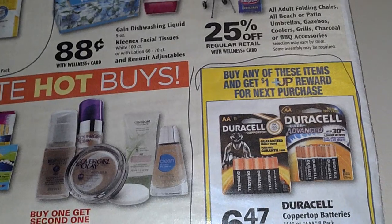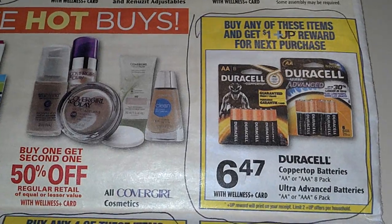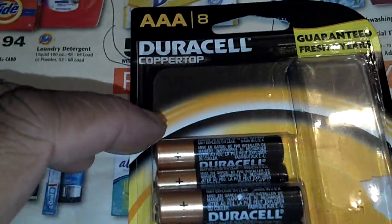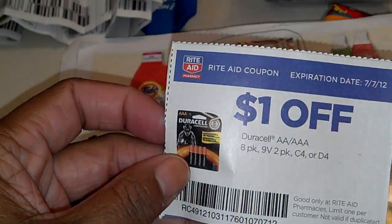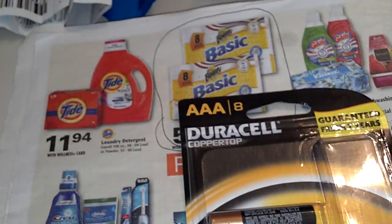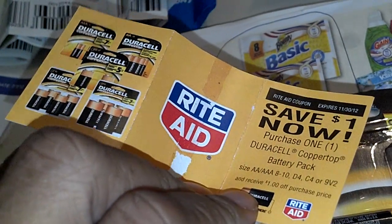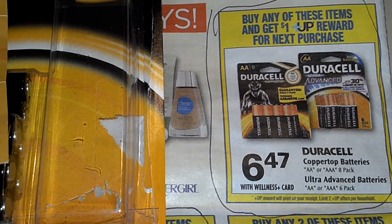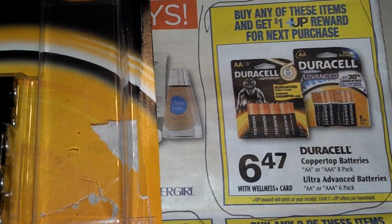Okay, the batteries. There's a deal on batteries — buy any one of these items and get $1.00 in up rewards back. So I did this 8-pack of AAA batteries because I had a $1.00 off Rite Aid coupon. I stacked it with a manufacturer coupon for $1.00 off Duracell — that gave me $2.00 off, allowing me to pay $4.47 and get $1.00 back. So that's like paying $3.47 for Duracell batteries. Not a bad deal at all.